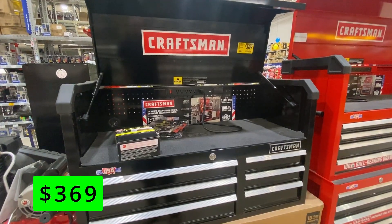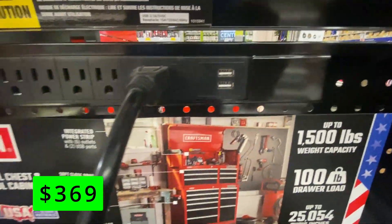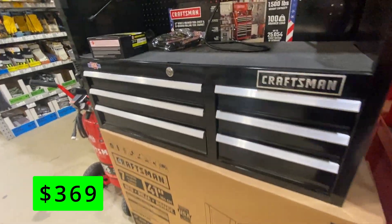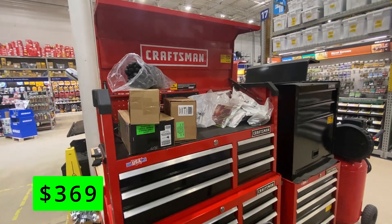Craftsman is now technically a Lowe's brand and their popular tool storage cabinets are on sale this month. This 41-inch 6-drawer chest is on sale for $369 and features soft-close drawers, and drawer liners are included. These come in black or red, and even though some Craftsman tools aren't what they used to be, their storage cabinets are still pretty well made.